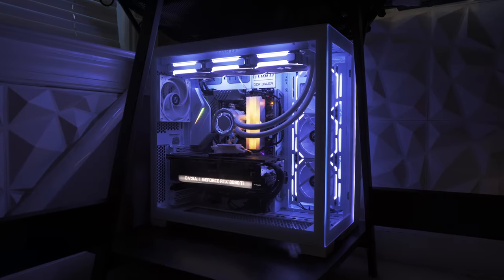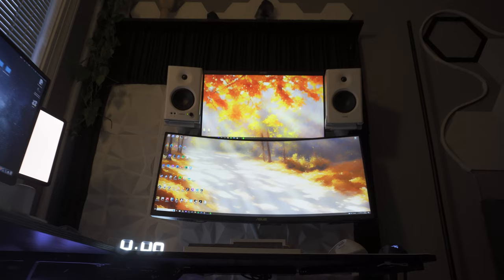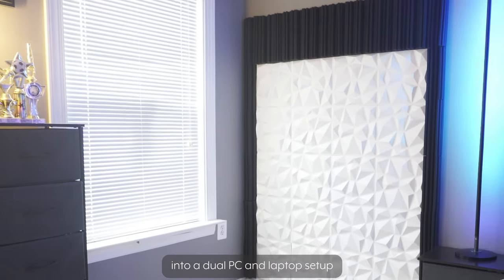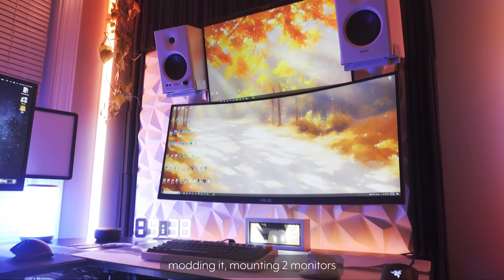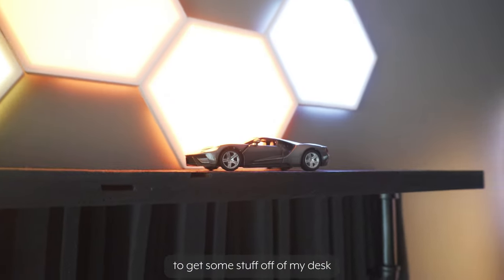So I had to redo it, and here's the result. I transformed my single laptop setup into a dual PC and laptop setup by getting a perfectly sized corner desk, modding it, mounting two monitors and speakers to the wall, and of course I added some more lights as well as a custom shelf to get some stuff off of my desk.